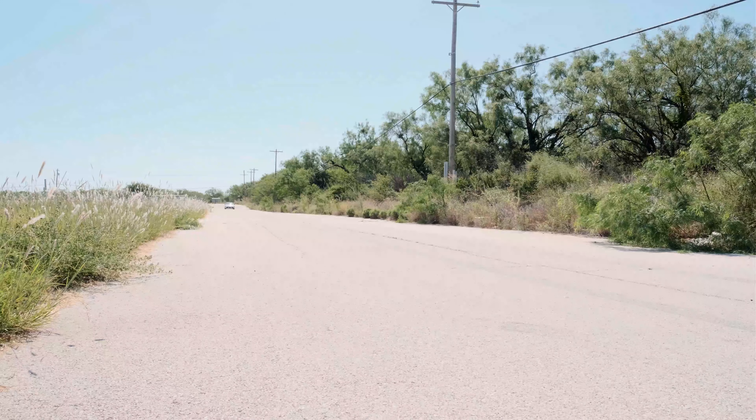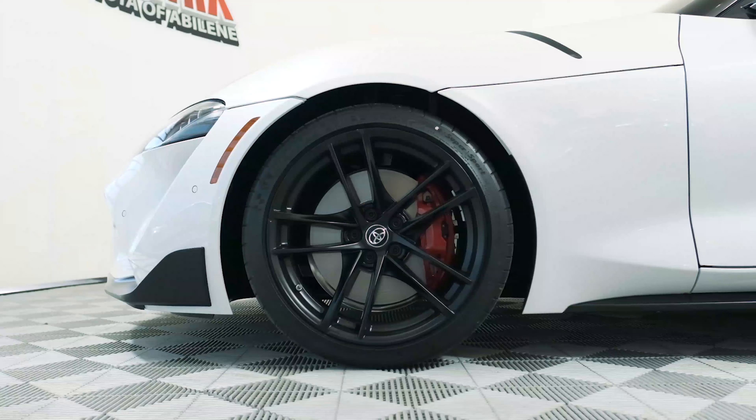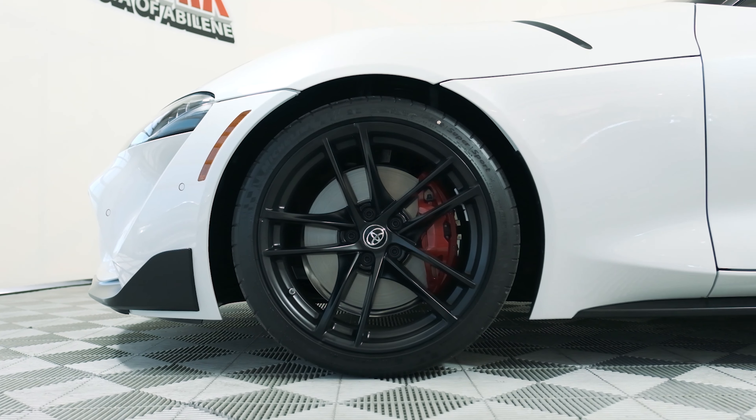Zero to sixty in three point eight. Launch Edition features black alloy rims, Brembo brake calipers, and red side mirror caps.